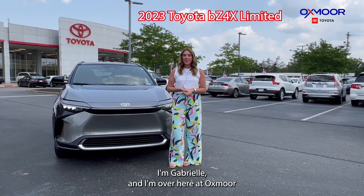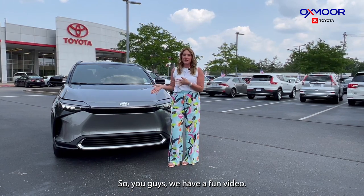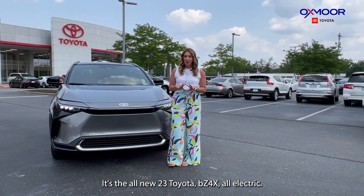Hello everyone, I'm Gabrielle and I'm over here at Oxmoor Toyota. We have a fun video — this is really never here on the lot. It's the all new 2023 Toyota BZ4X, all electric.